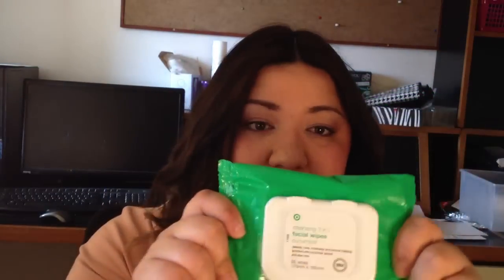So firstly I'll start with some face products. One of my favourites for the month has been these 3-in-1 cleansing wipes from Target. They are Target branded and I got mine in the Cucumber scent. Now it says that they cleanse, tone, moisturise and remove make-up, and they're enriched with cucumber extract.